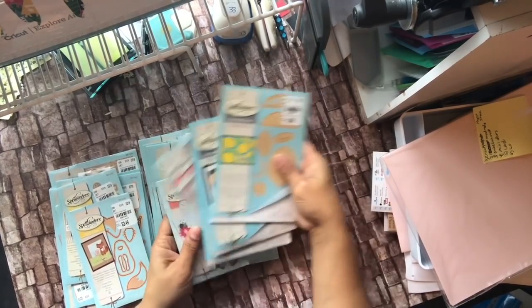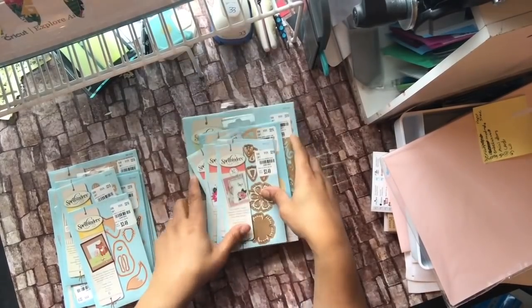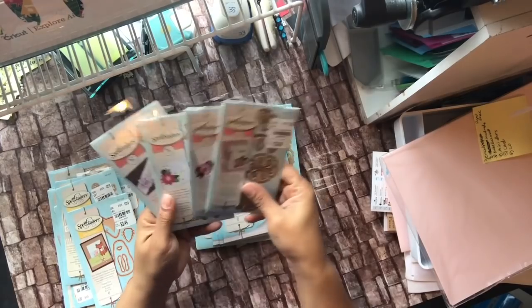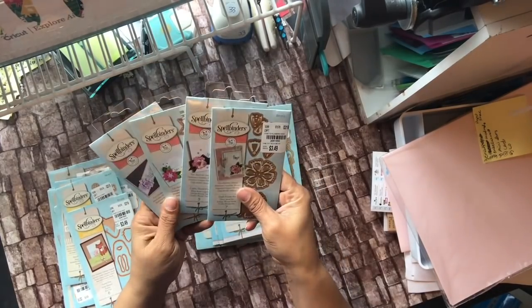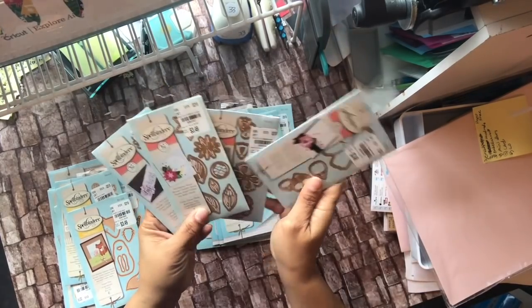My sister is a mixed-media kind of person, but she also likes a lot of dimension and texture. She went with these flowers because you can roll and make them dimensional. Let me put these in order.